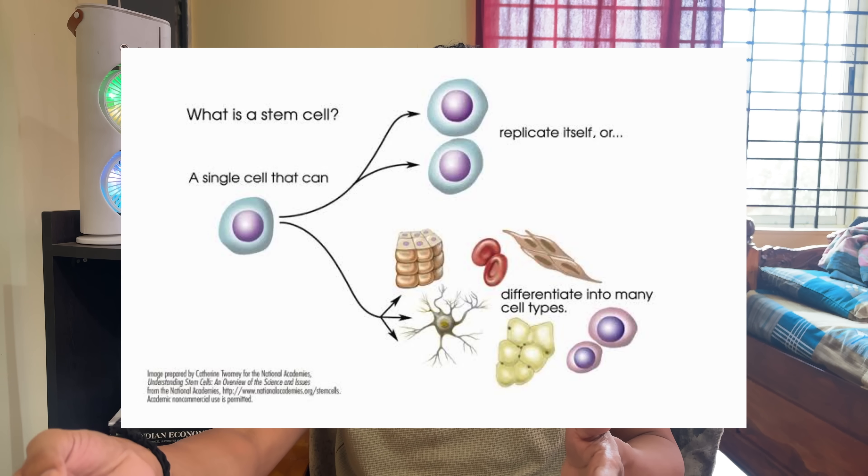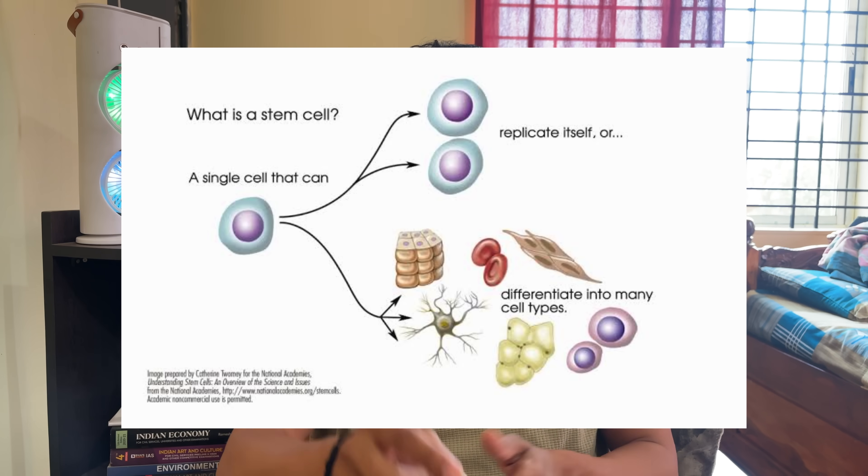Stem cells are used to treat disorders, and recently scientists are using stem cells to treat cancer cells. That's why this is a very important topic for competitive exams as well as academic exams.